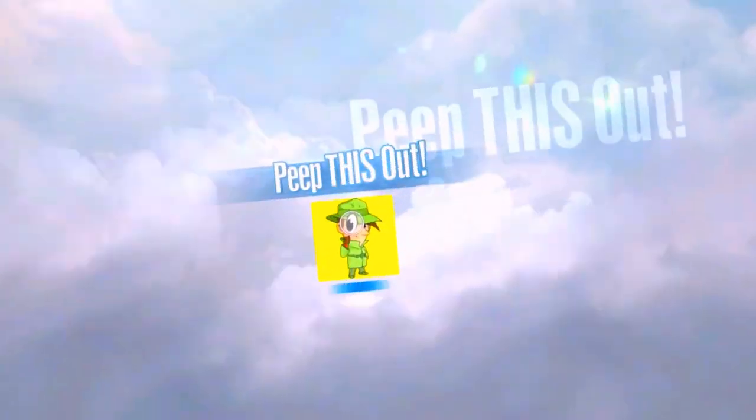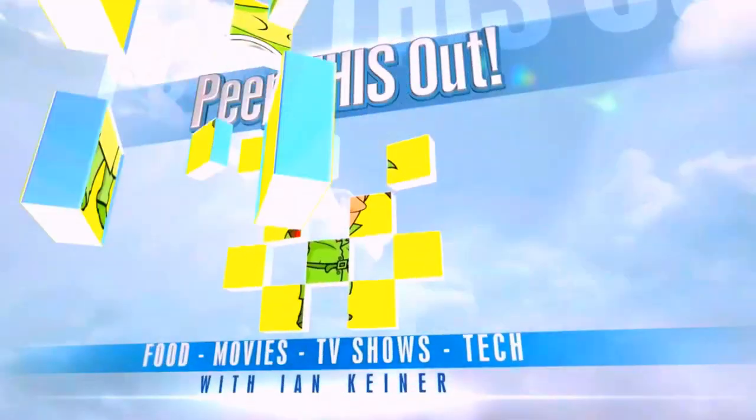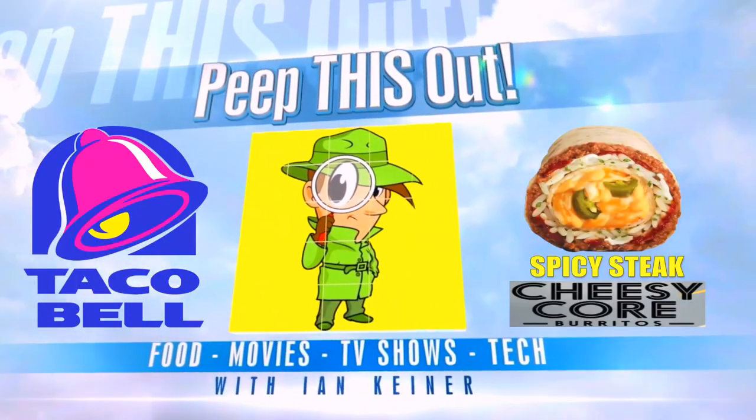The Reverse Quesarito over here at Taco Bell? Could be! Let's peep this out! YouTube and social media, peep this out guys. It's Ian K back again with another one for you over here at Taco Bell, here to take a look at the latest menu promo that looks to have a lot in common with the fan favorite Quesarito.